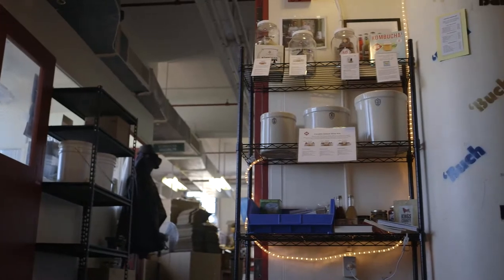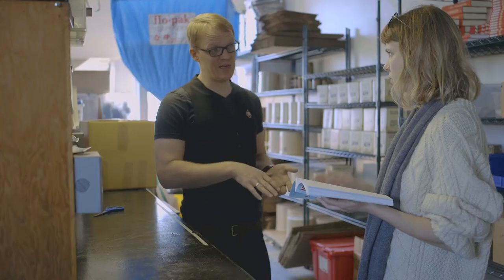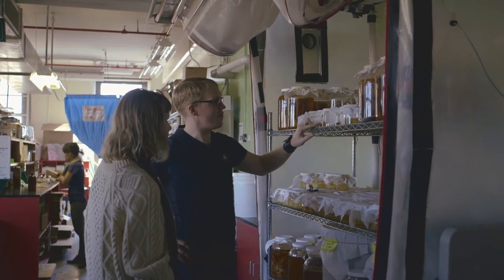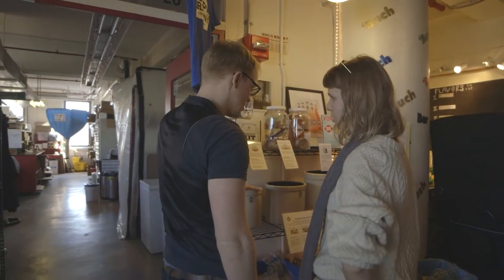The Homebrew Supply Store is open Monday through Friday for all in-house sales. Come talk to us about your kombucha dreams. We will get you hooked up with the right setup for your space and budget.